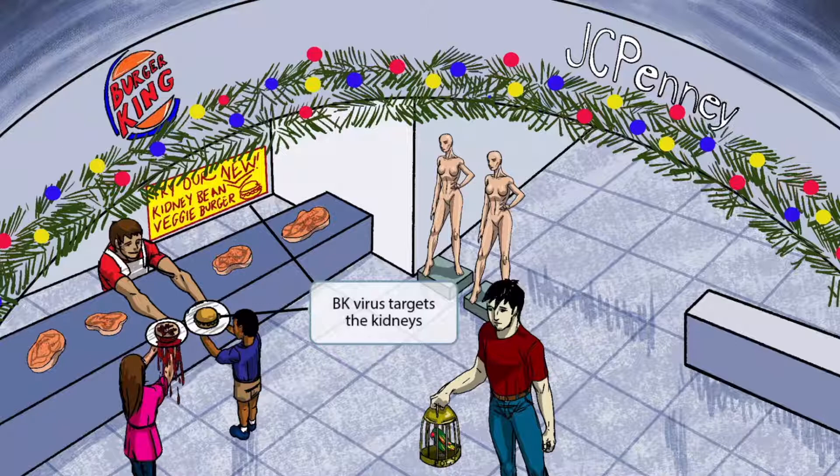Notice that we've shown one of the Burger King employees giving customers their food. The sign behind him says 'try our new kidney bean veggie burger,' and this boy decided to try it. The kidney bean burger and the sign should help you remember that BK virus targets the kidneys — kidneys are shaped like kidney beans, and they both have the word kidney in them.